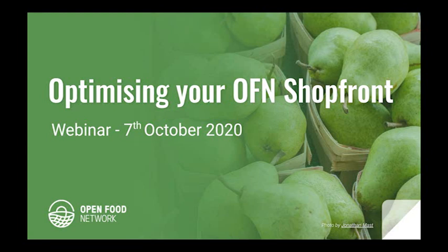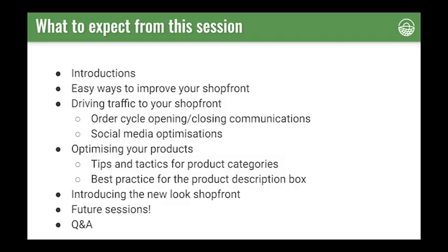Hello and welcome to this webinar which is all about optimising your Open Food Network shopfront. In this session I'm going to introduce the team and then talk about some easy ways to improve your shopfront as well as how to get more people to come to your shopfront. Louise is going to talk about how to optimise your products and introduce the new look shopfront. Then we'll discuss future sessions and have a Q&A.